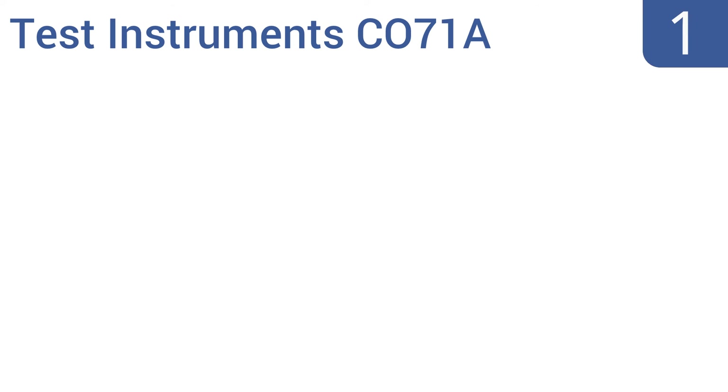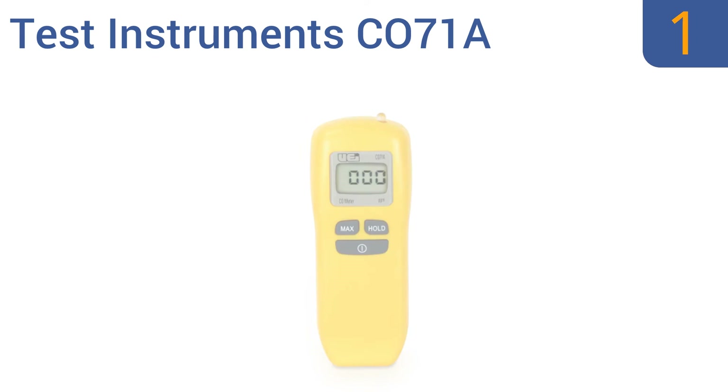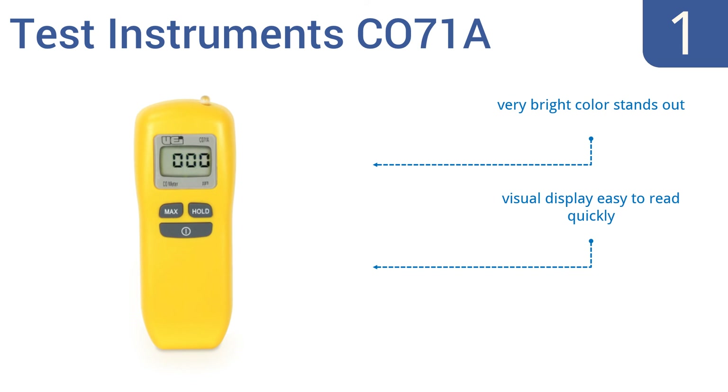And coming in at number 1 on our list, with its three-color warning light and audible alert, the Test Instrument CO71A is designed to pick up carbon monoxide at the first sign of trouble. It's reliable and sensitive enough for use by first responders. It features a low battery indicator, a visual display that's easy to read quickly, and a very bright color that stands out.